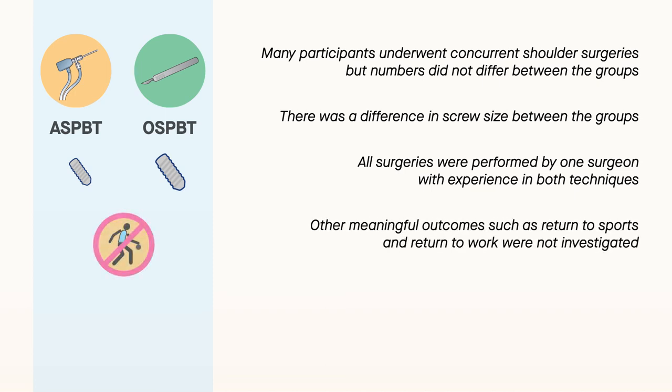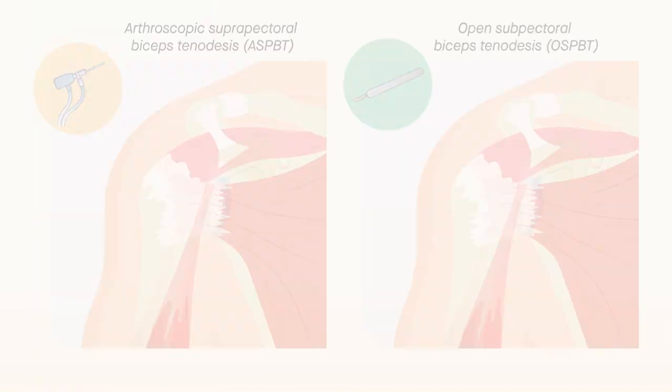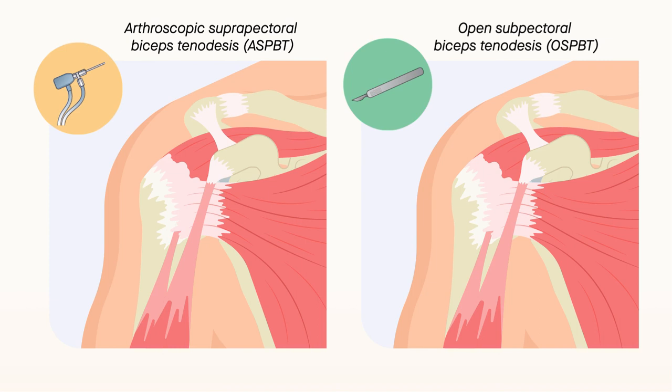Finally, other meaningful outcomes, such as return to sports and return to work, were not investigated. Although more studies are needed, the findings reveal that ASPBT and OSPBT conducted with the interference screw technique yield comparable results for at least two years among individuals who may also need concurrent shoulder surgery.